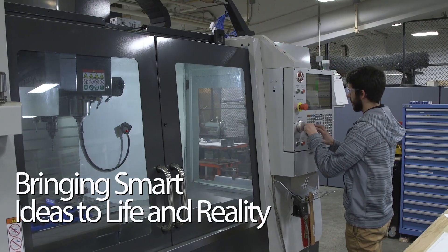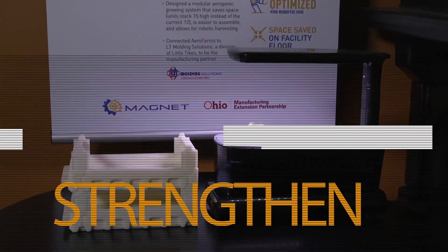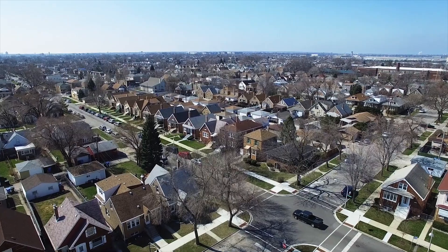A long time ago, there was a lot of work done on ISO certification and a lot of work done on leaning the operation to make things more profitable. Now their focus is really on workforce development and advanced manufacturing.